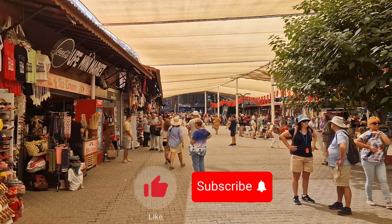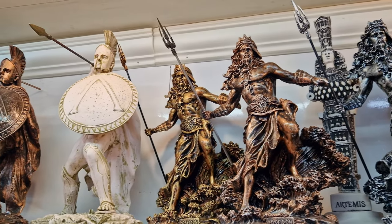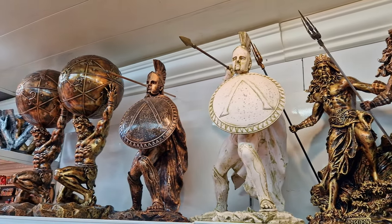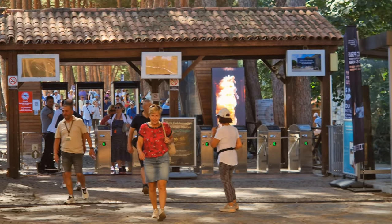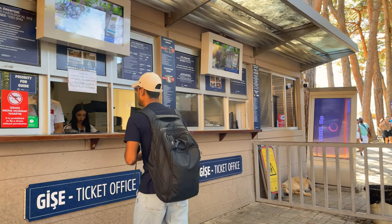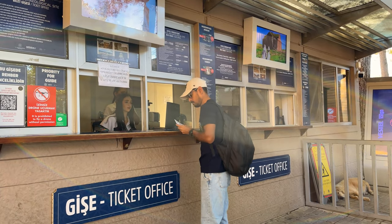As you approach, you'll encounter numerous shops within the courtyard, offering a variety of souvenirs in shaded areas. The entrance ticket is priced at around 20 euros, granting you access to explore the ancient city.